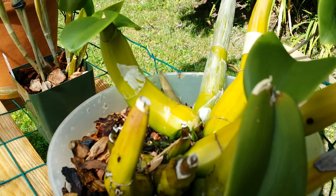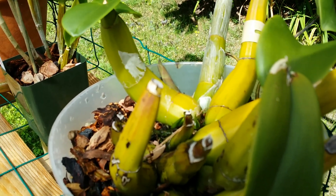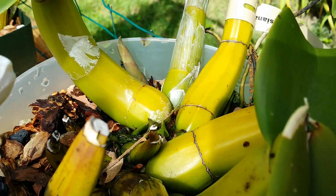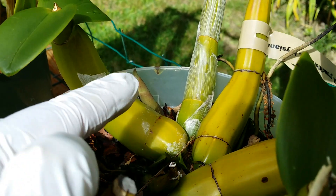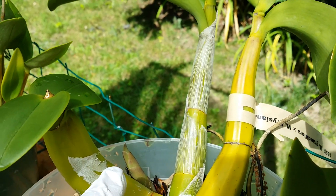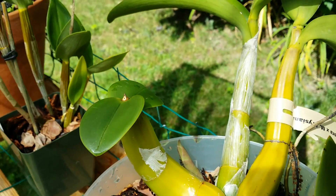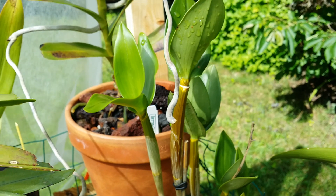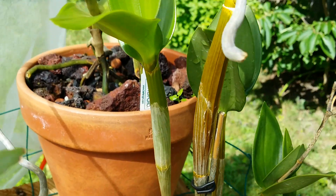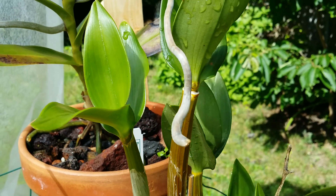This is the Masdevallia grandiflora by Masdevallia brisenia — it has another new growth, you can see it right there. This is the new one that grew in my care, getting big, and there's another new one right here. Awesome! This is my Dendrobium roe tokunaga — the new baby is growing into adulthood now. Nice!